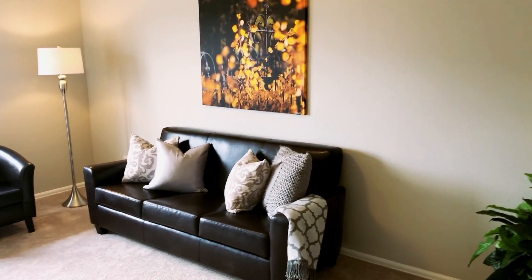This home features fresh paint and brand new carpet throughout. Upstairs, you'll find three bedrooms and two baths, plus a spacious loft that can be used as a home office, home gym, playroom, or anything else you can imagine.